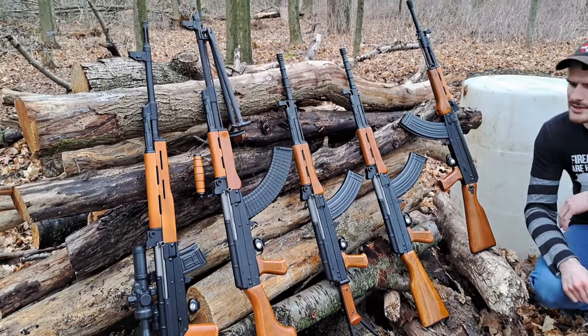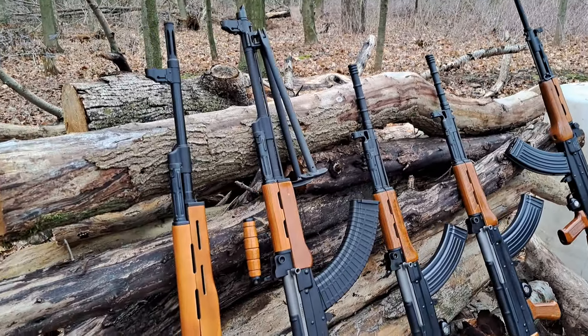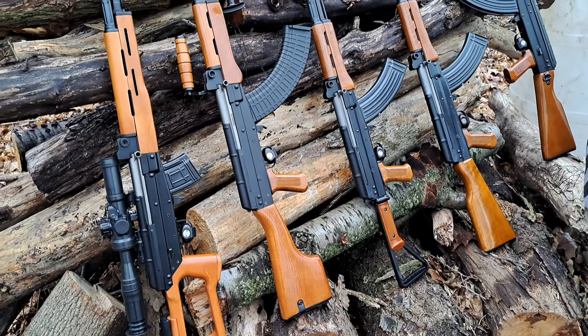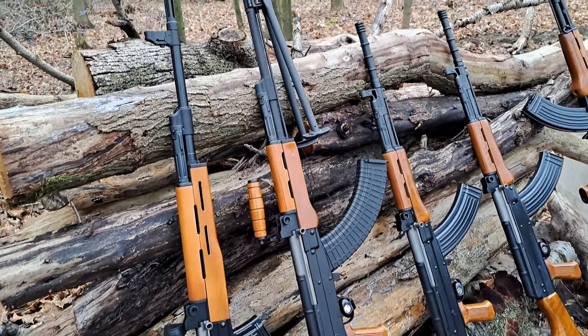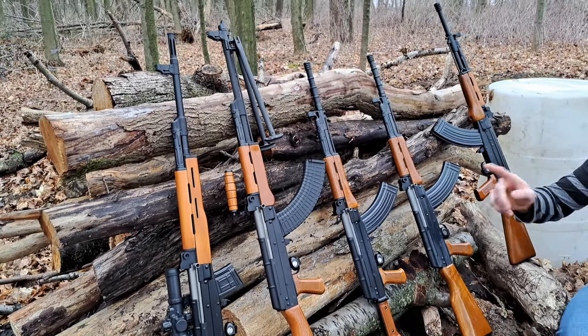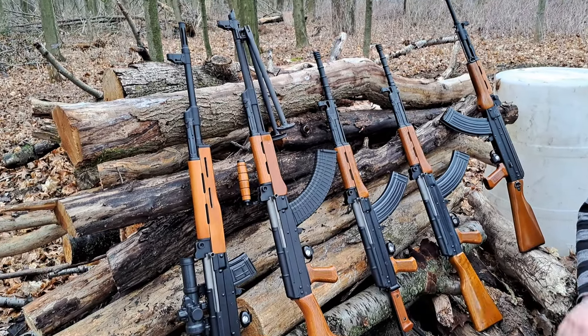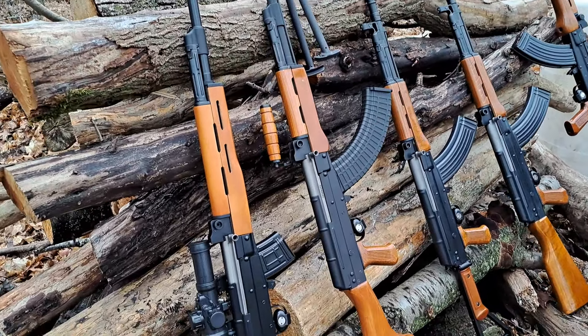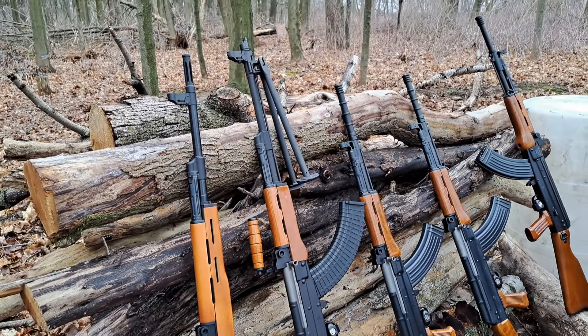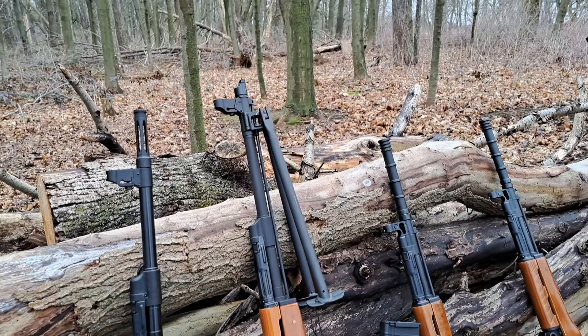Moving right along, we have the Type 81 LMG. This is a light machine gun style rifle — obviously it is semi-automatic only. It's got a club foot stock, parkerized finish, carry handle, folding bipod, slant brake at the top. Really, really nice rifle all around. It's got a long heavy barrel.